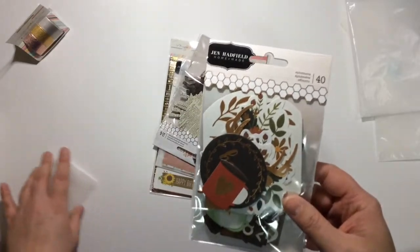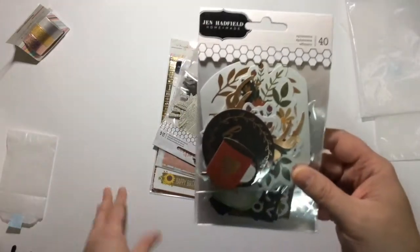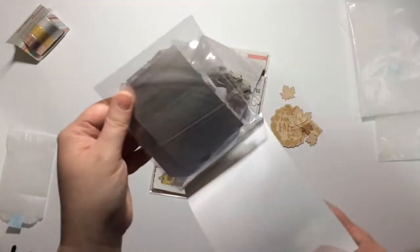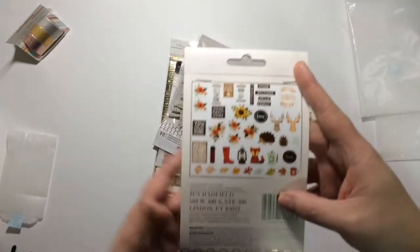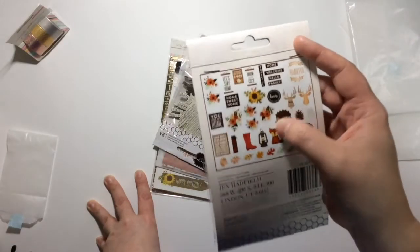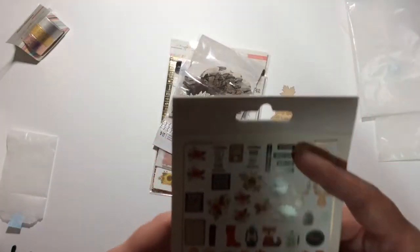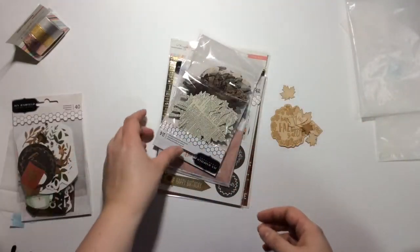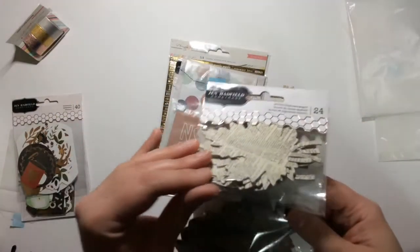You also get the Jen Hadfield Homemade ephemera pack. I don't think I ever got this one before, so that'll be so much fun to play with. Love, love, love everything. Yeah, this is what really sold me — these pieces right here.